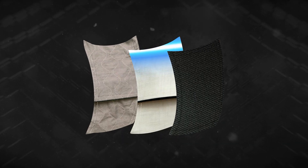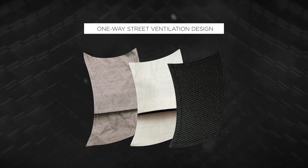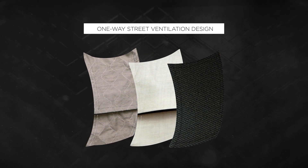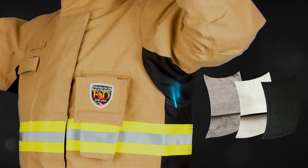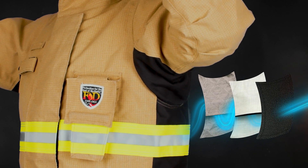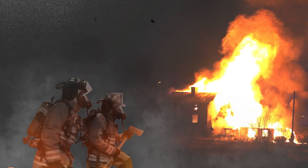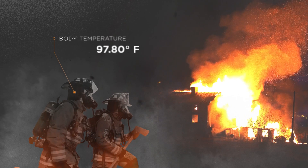The first of its kind, our AeroVent Technology utilizes a patented one-way street ventilation design that operates in conjunction with the pressure differential between the outer environment and the microclimate inside of your gear, allowing sweat vapor to escape outside without letting heat or carcinogens in. Simply said, it enables you to better regulate your core body temperature, reducing the risk of heat stress and other cardiac-related issues.